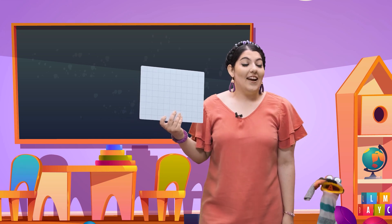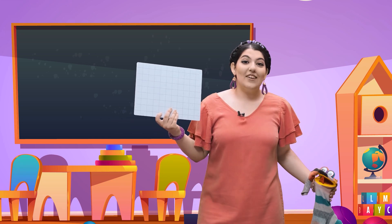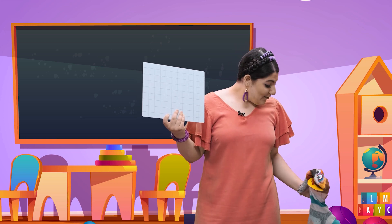Now we're going to learn the ABC together, and Shirley Warmi here is going to help us. Let's see what he's brought for us.